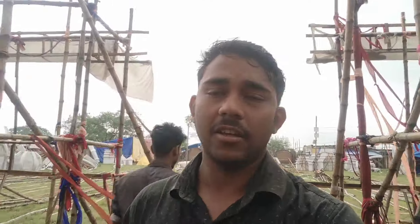We will be going to show you the top 5 best Kalipujo Pendle. This is the top 5 best Kalipujo Pendle. We are going to show you the top 5 best Kalipujo Pendle.